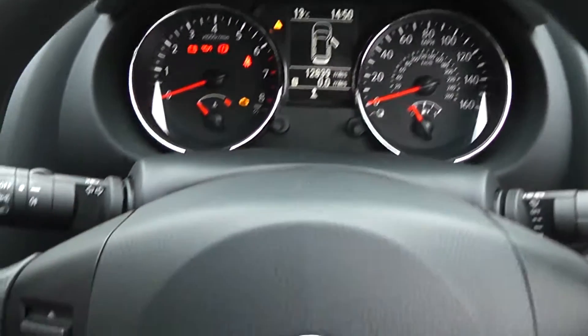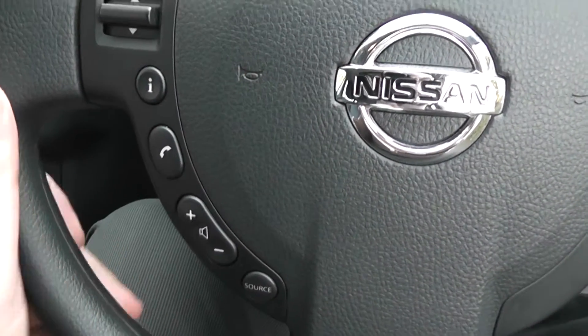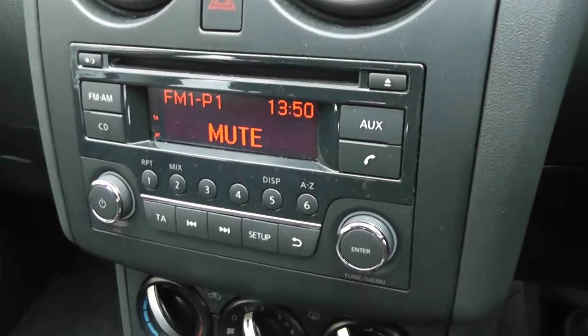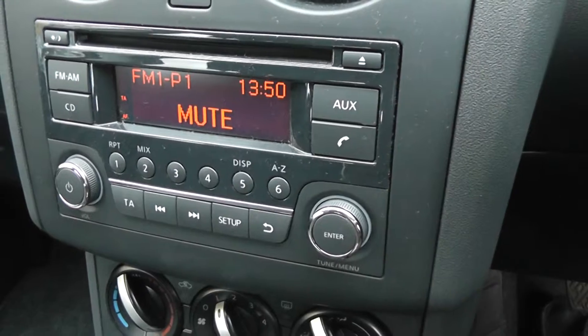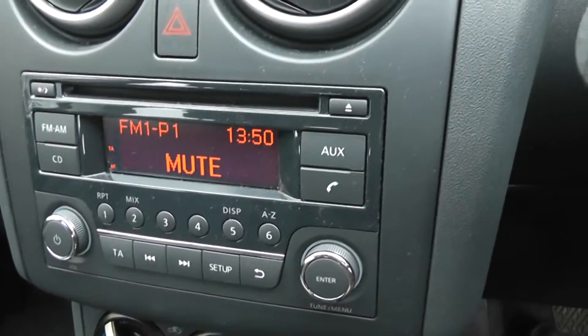On the steering wheel we have remote controls for the audio system and telephone. The stereo is a CD player with FM/AM tuner. It's Bluetooth enabled so you can connect up your mobile phone.